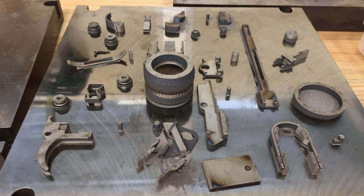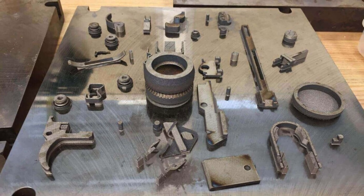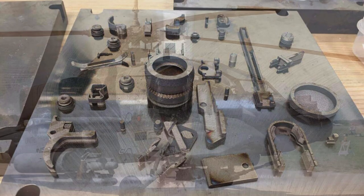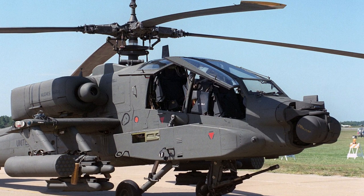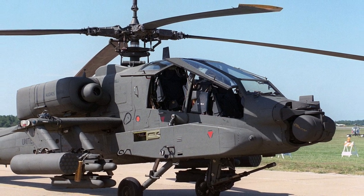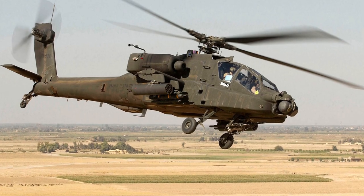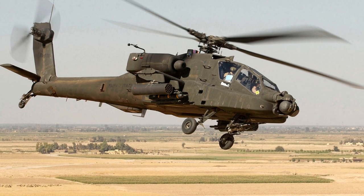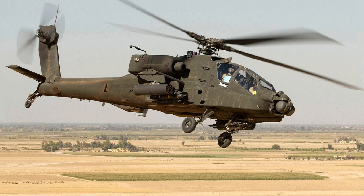The Boeing Company and Astro America presented for the first time at the exhibition the assembly of the AH-64 Apache helicopter, manufactured using 3D printing. According to Defense News, this innovative approach could open up new opportunities in the aerospace manufacturing industry, helping to streamline the supply chain and shorten the time to manufacture parts. The process of manufacturing the thrust unit of the main helicopter rotor by 3D printing took only nine hours.